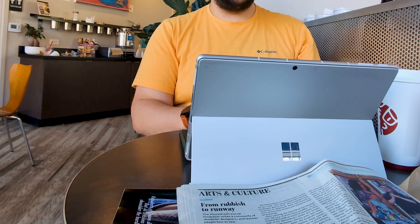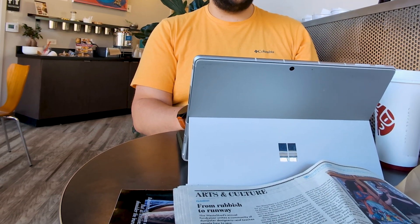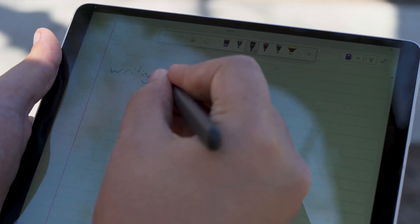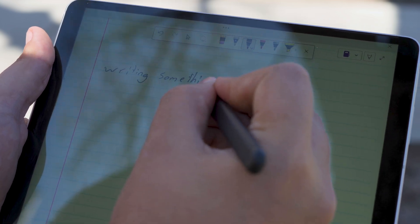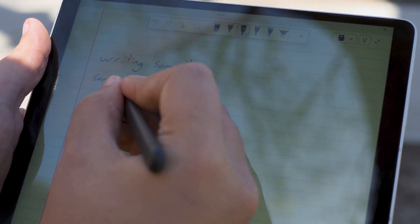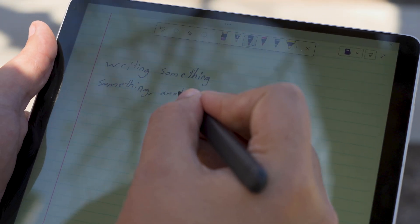My primary use case for the Pro 9 has been as a thin and light travel laptop. Its exceptional battery life, quiet operation, and onboard 5G modem have made it perfect to stash in a bag and take on a road trip or to a coffee shop. Just this past week, I took it to a two-day conference and used it to take notes throughout, starting the first day at 100% battery and ending the second day with 5% left, even with 5G enabled throughout.